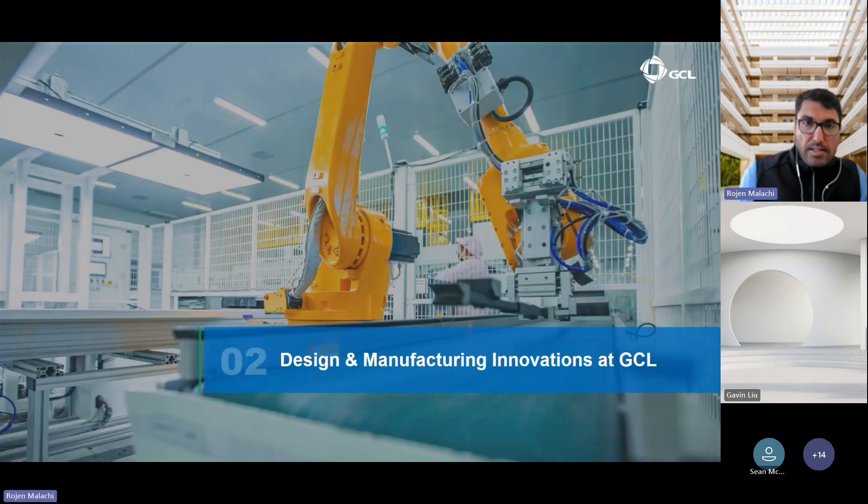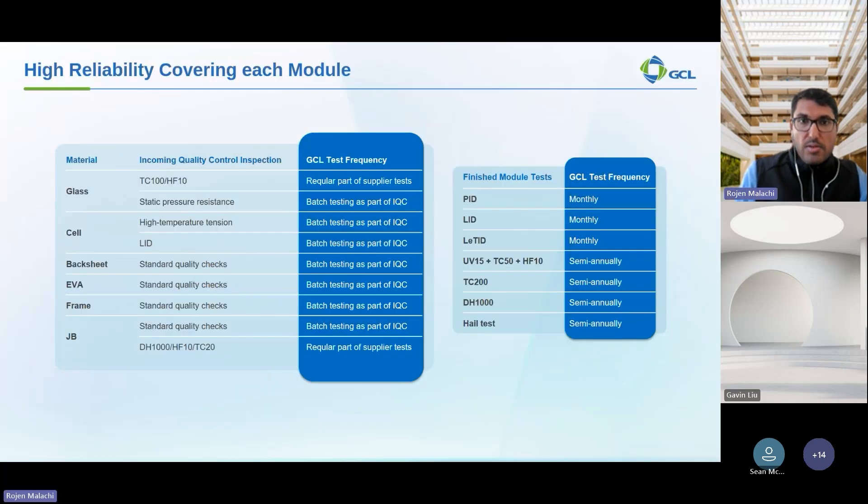In this section, we look at the design and manufacturing innovations at GCL. The performance and longevity of a solar module depends on the quality of its components. At GCL, we employ rigorous quality control procedures at every stage of the manufacturing process. We begin with thorough incoming quality control (IQC) inspection of all raw materials — glass, backsheet, cell, EVA, frame, and junction box — verifying compliance with our specifications. Additionally, specific tests such as extended reliability tests are conducted to assess mechanical and electrical properties.